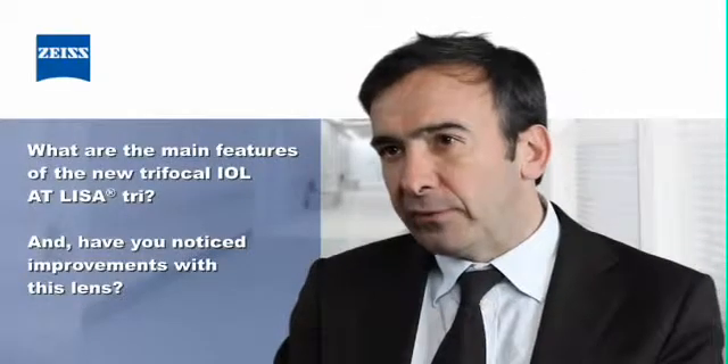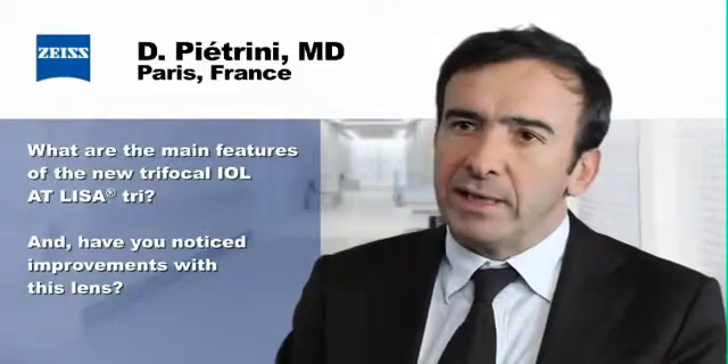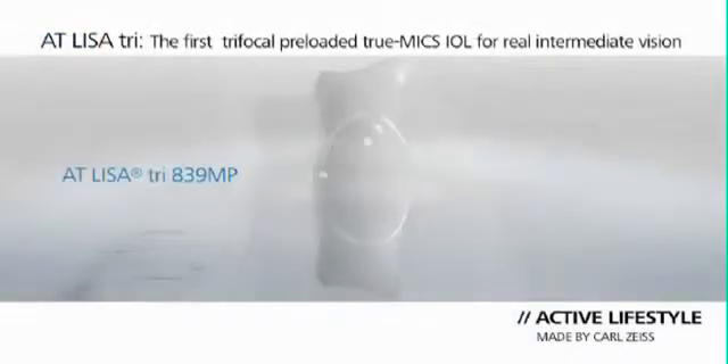I'm one of the main users of the new Trifocal AT-LISA. We began the first surgeries in July, mainly for Predex patients. Most of the features of the IOL are already known, because they come from the previous generation of LISA, the bifocal AT-LISA. The IOL is a one-piece IOL with four haptics designed to be very stable in the capsular bag.